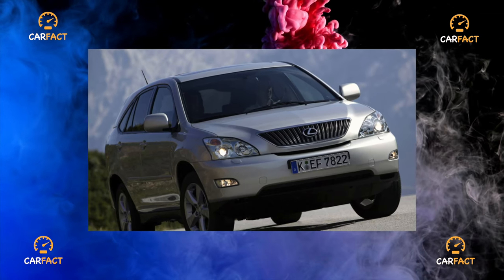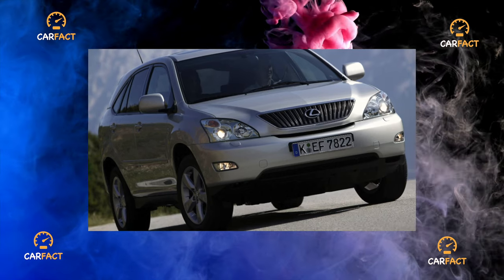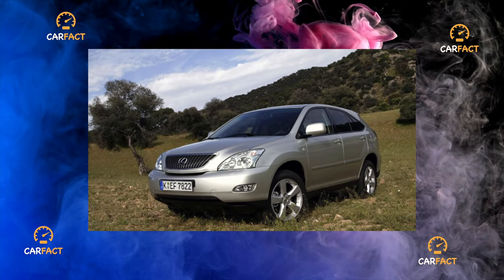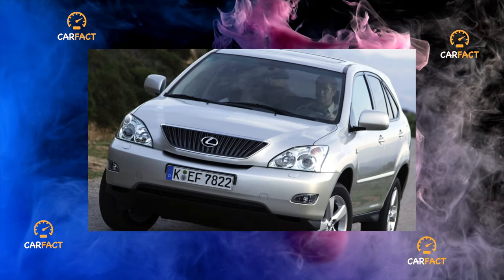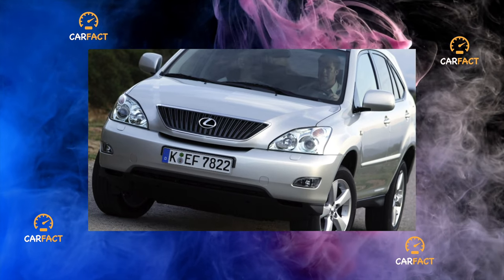At first glance, this is a regular second-generation Lexus RX. But more observant people will notice that it has a different front bumper with an additional air intake slot and not rectangular, but round fog lights. The trunk lid bears the RX 400H nameplate, and later versions' rear door moldings bear the hybrid inscription.